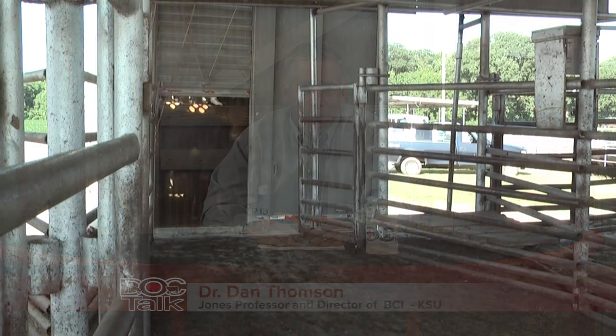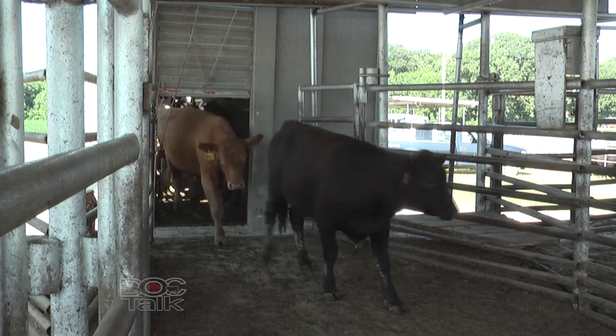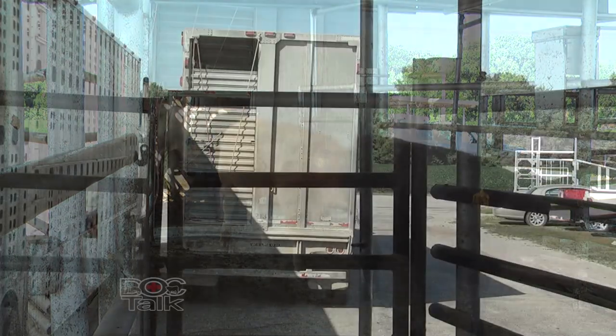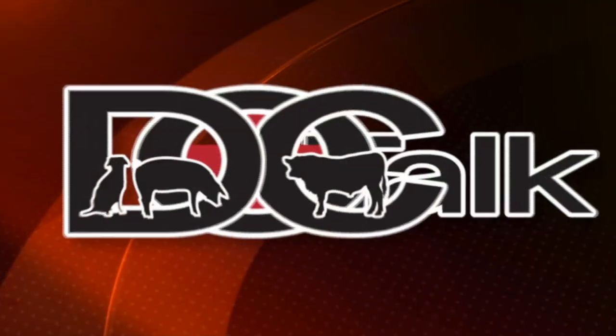Hi there folks, I'm Dr. Dan Thompson and I'm pleased that you joined us this morning on DocTalk. We're going to be talking about transporting cattle, everything from loading and unloading to things that could happen during the transport period. It should be a great show and I'm glad that you joined us.